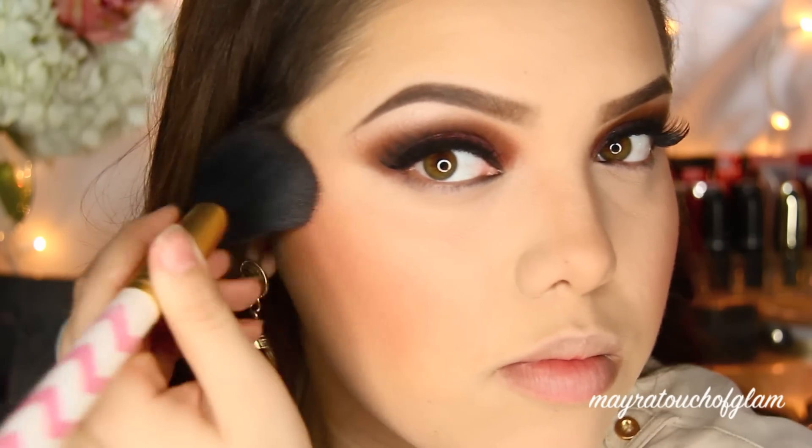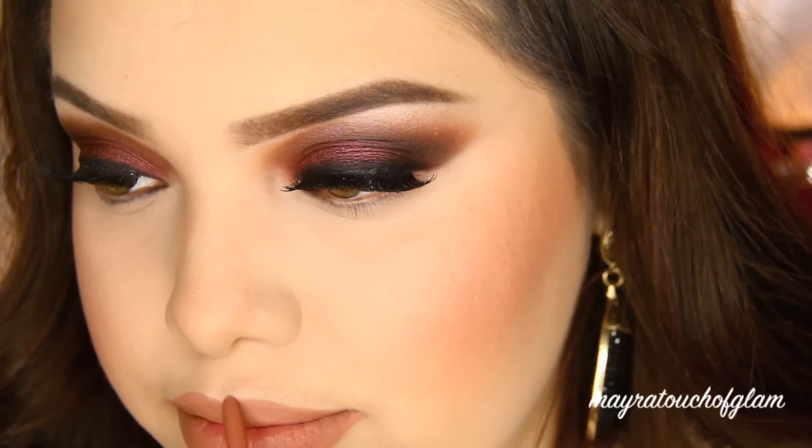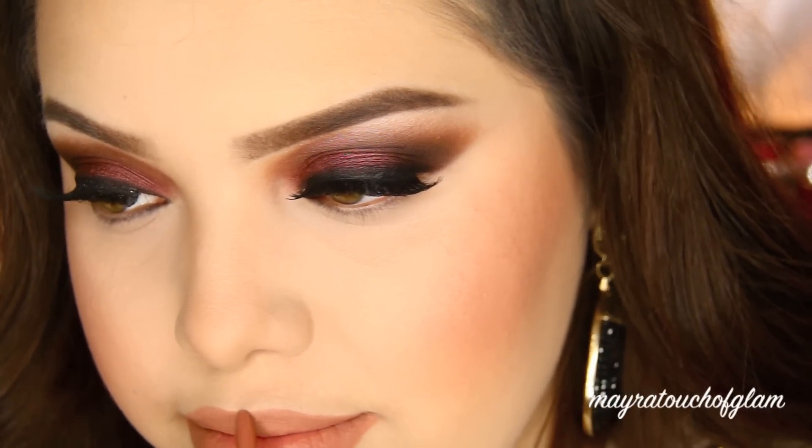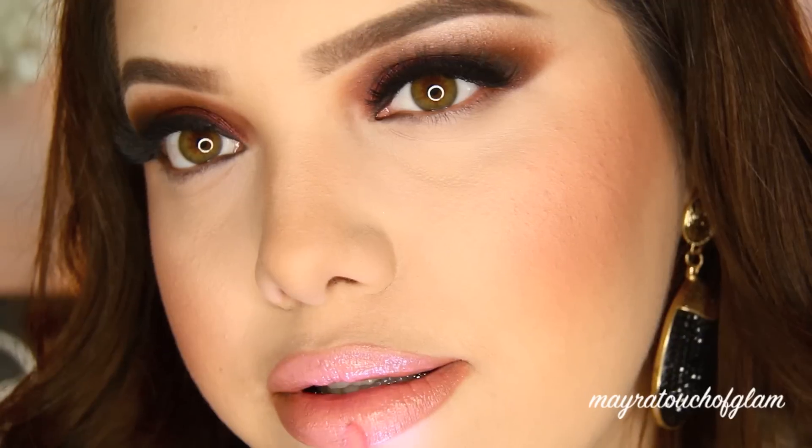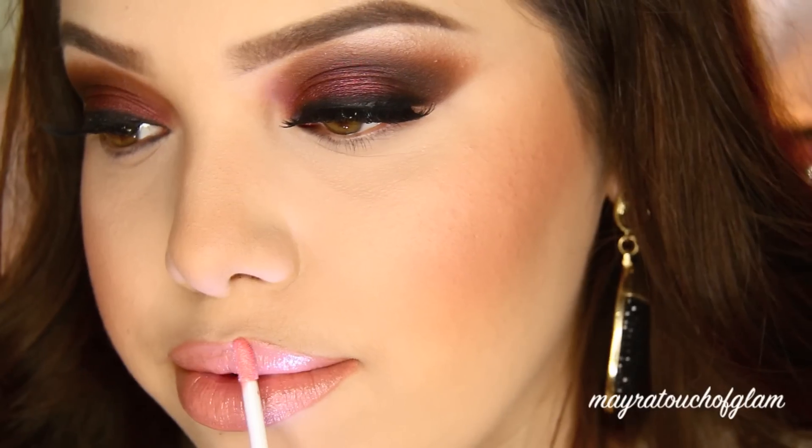I'm taking this lip liner by NYX in the color Natural and just filling my entire lips with it — sorry I didn't get a full clip of that. Then I'm going to be taking my Gerard Cosmetics lip gloss in the color Buttercup and applying that right on top, adding a little bit more in the center just to make my lips look a little bit fuller.